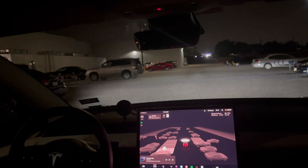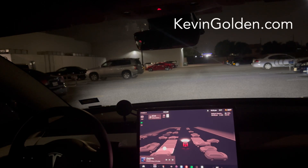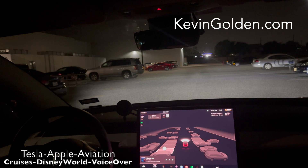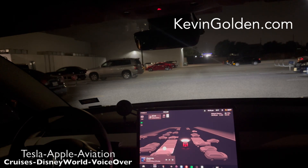Hey internet, it's Kevin here. We are at the local Walmart and we've got the new 12.3.6 update, which includes — finally, for the ultrasonic sensor versions of the Model 3 — the new park assist with great graphics. You can see the available parking spots here and here, and I can just tap whichever one I want.